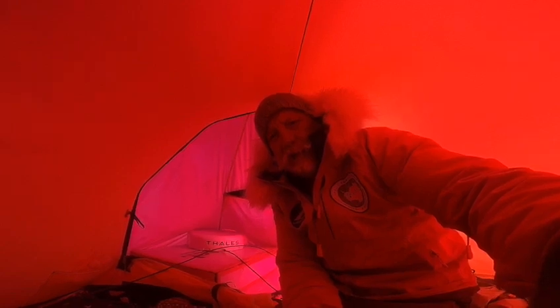A huge thank you to Pivotel and Iridium for providing the incredible tech that's getting the story out. The first Australian to the Pole of Inaccessibility wouldn't even be known without this gear. I'll run you through how I'm using it.